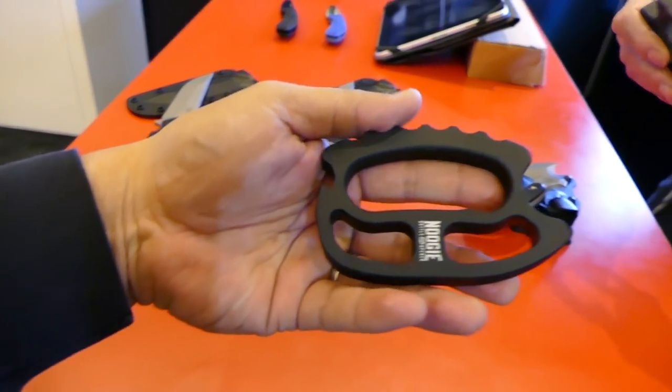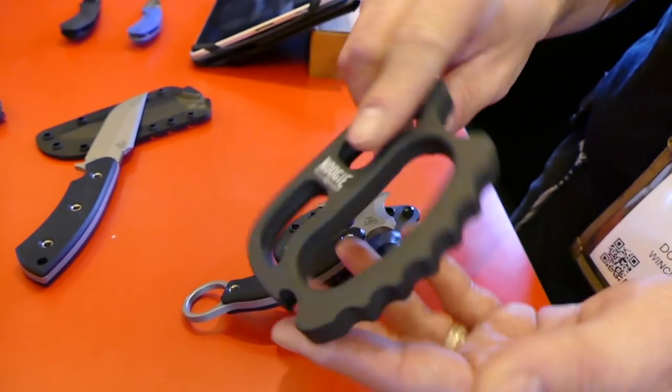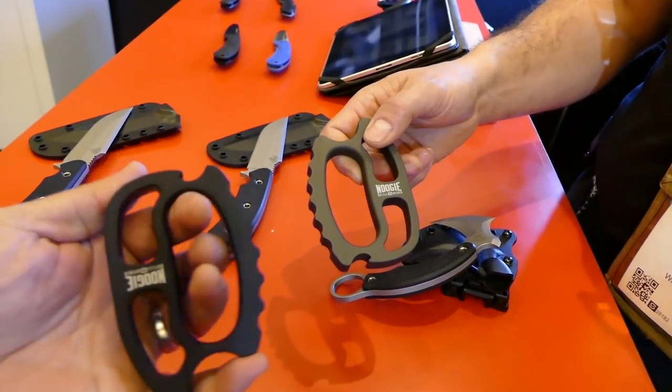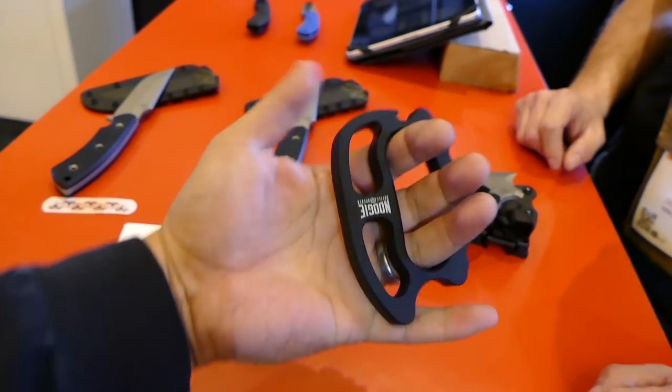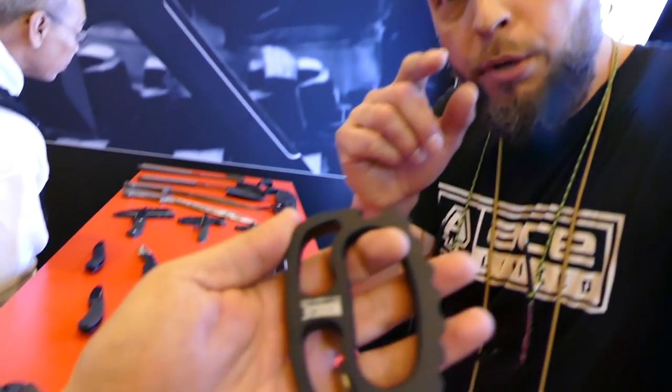It comes in two colors: you've got the black and a gray Type 2 anodized as well. Very solid build. Price point MSRP is $39. This is perfect for the guy that works in the beer bottle industry — you're popping a lot of bottles. Hey, all you bartenders out there, you need this.